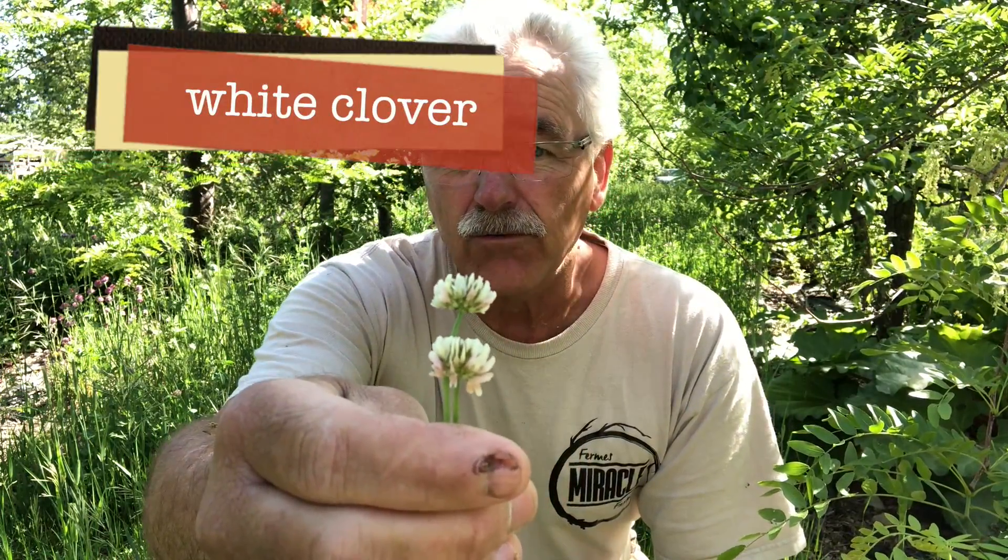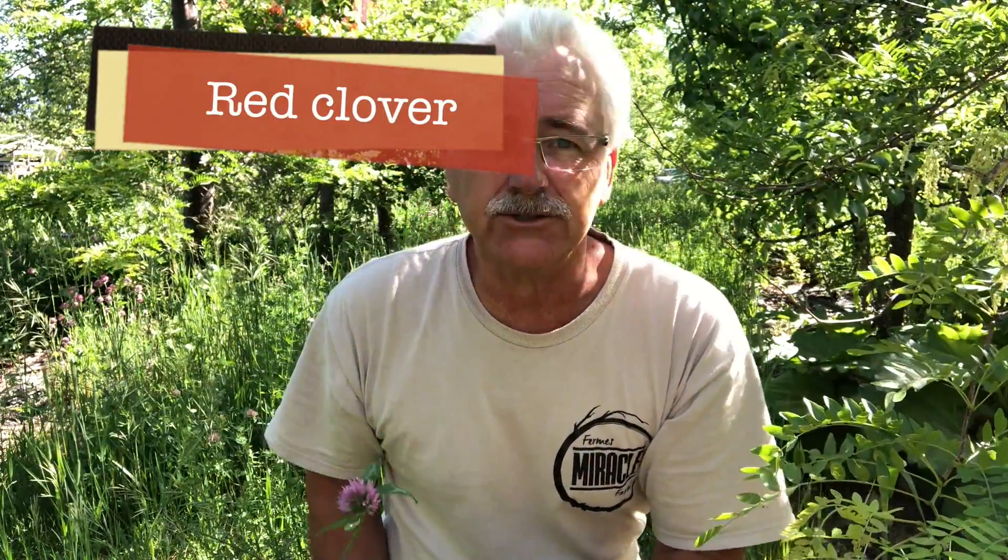Maybe you have white clover in your lawn and you go, get this stuff out of my lawn — you don't like it. Or maybe you love it and say, I love having white clover in my lawn. There's some you like, some you don't. Maybe you have red clover in your pasture — that's great, it's a great forage. Maybe you're in New Zealand and you have gorse and say, oh, that horrible thing. Maybe you have honey locust and go, this thing is so spiny, it's terrible.